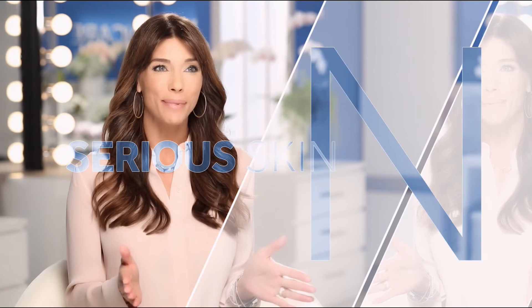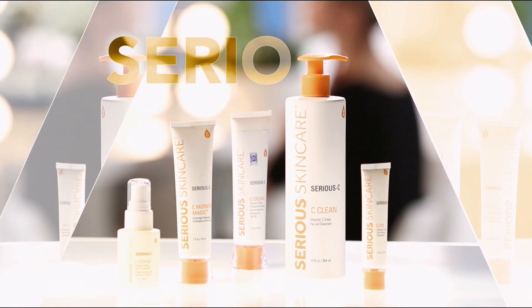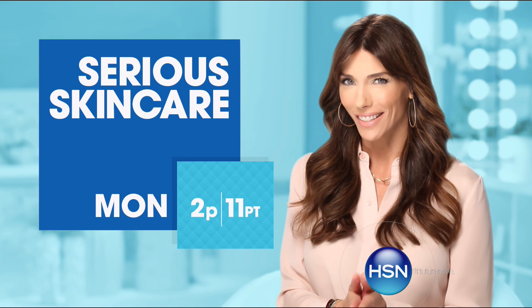The Serious Skin Care woman is every woman — we have something for everyone. The A Defiance line is for those women who have lines and wrinkles. If you're not using A Defiance, you're not doing everything you can for your skin. Serious C is for anyone that wants brighter, more luminous-looking skin — if you're over 40, it's an absolute must. The Glycolic line is for anyone that wants to renew and re-texturize their skin. If you're looking for better skin, you will get it with Serious Skin Care.